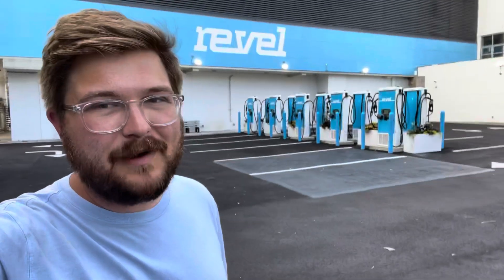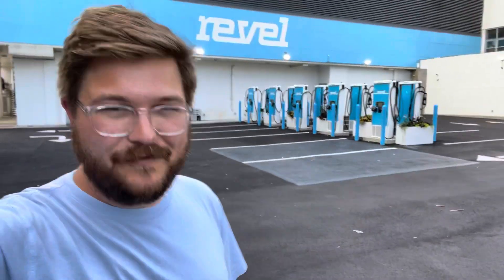Hello and welcome to Brooklyn, New York, and welcome to the Revel Fast Charging Park. This is the first charging hub in New York with over 20 DC fast chargers charging Tesla vehicles, CCS, and CHAdeMO. In this video, I'm going to take you on a full tour.